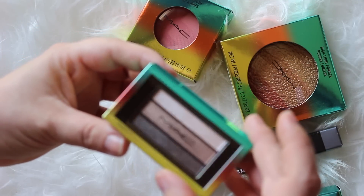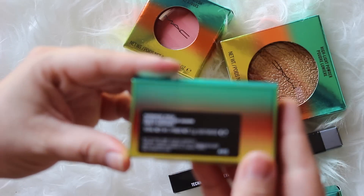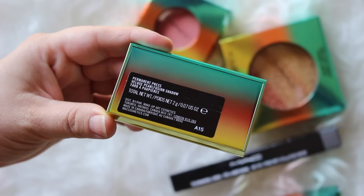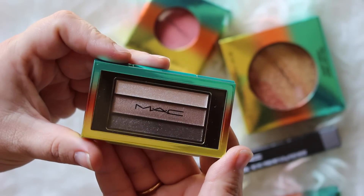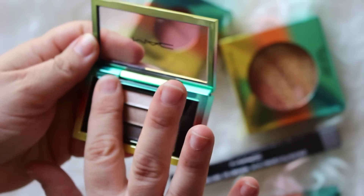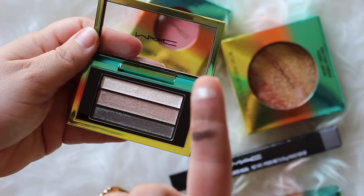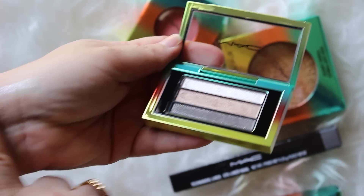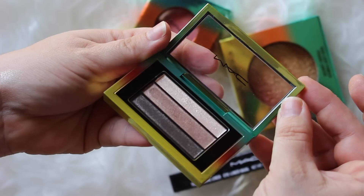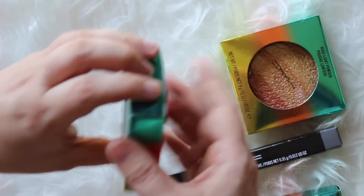This is the eyeshadow trio called Permanent Press — they're all little pearl shades. It's the only really neutral one in the quad that's good for everyday use, and look how easy I pick up product — I literally just slid it across and it picked up so much. The finish, texture, and pigmentation are super awesome, and I love that for just a smoky eye.